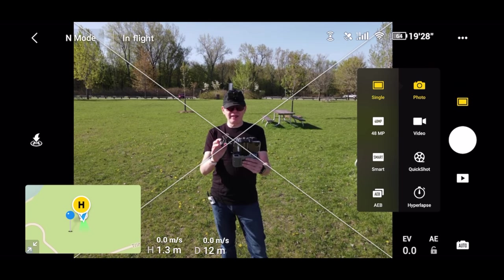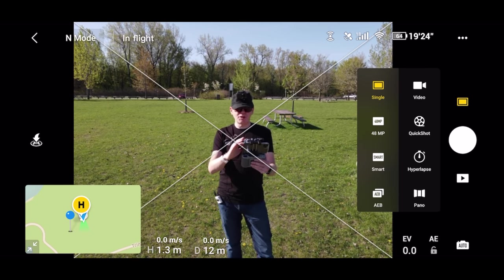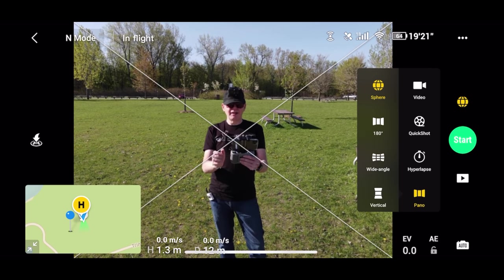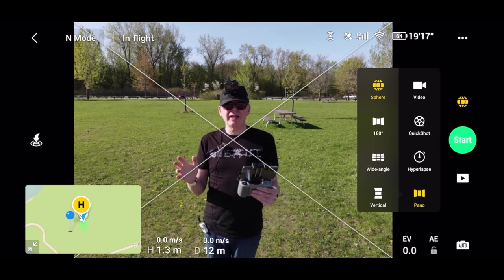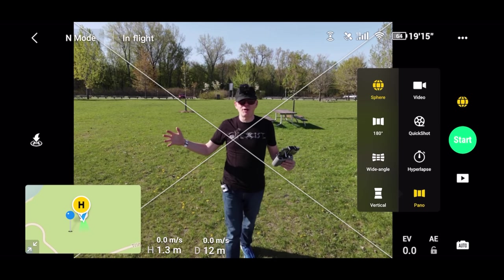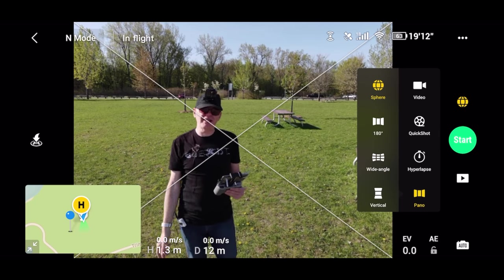Back on the phone screen: if I slide up in photo mode and go to the bottom, I have Pano. Tap Panel and all the panorama shots appear. If you're on vacation and want to capture more in a single photo, select one of these pano modes. Here are the pano shots now.